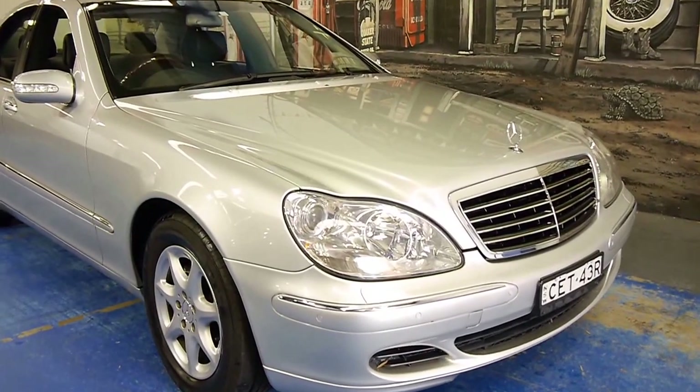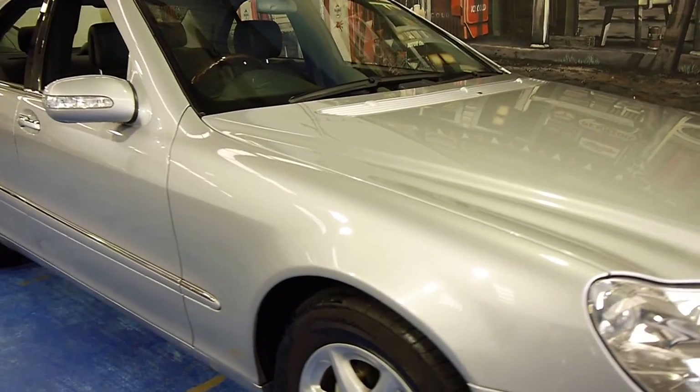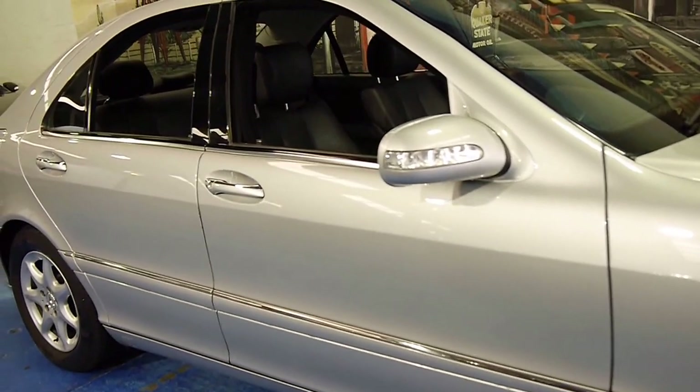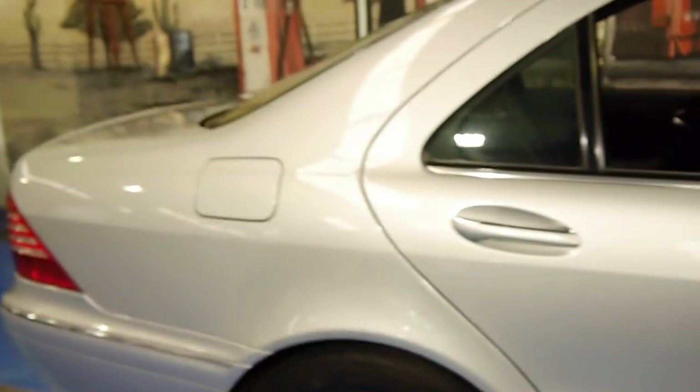Hi, and welcome to the Old Timer Car Centre. My name is Philip Tarrant, and today we have for you a 2003 Mercedes-Benz S350. Being a 350, it's the update series, and it's in very good condition.